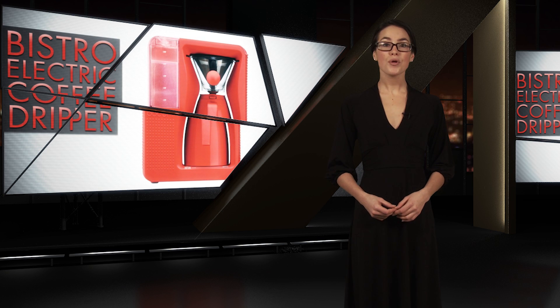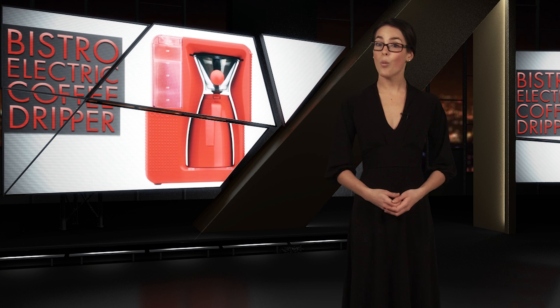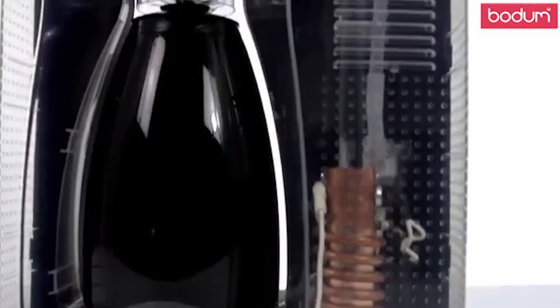First up, home brewing a perfect cup of joe is just not possible with most coffee makers. Why? Mainly because their plastic innards can taint its flavor. Well, no need to rely on Starbucks for that flawless serving of coffee anymore.